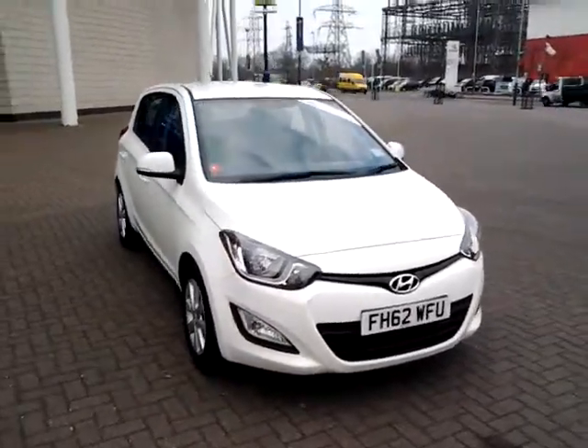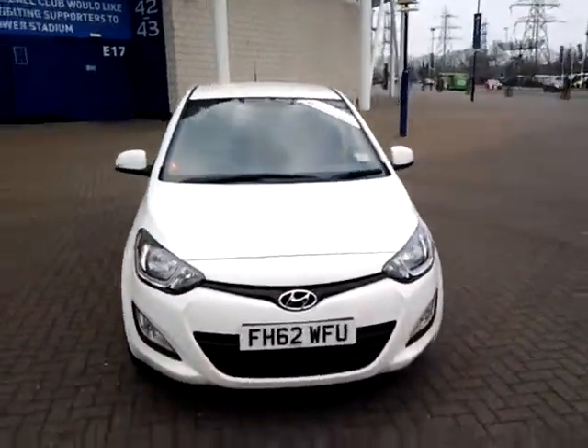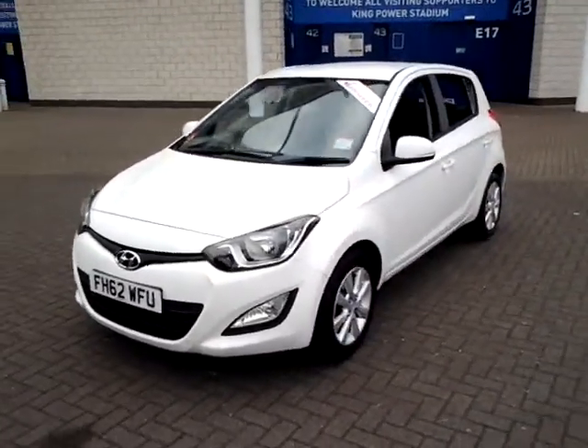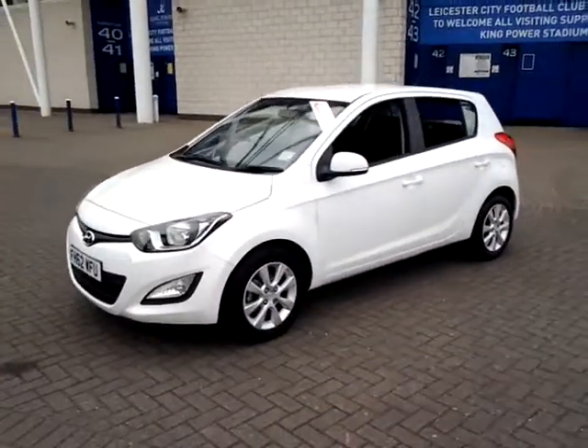Welcome to Sturgis of Leicester. Today we'll look at this 2012 62 plate Hyundai i20. This is a 1.2 Active 5 door.